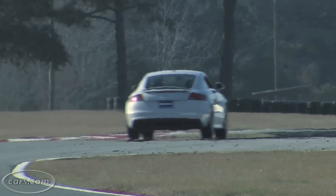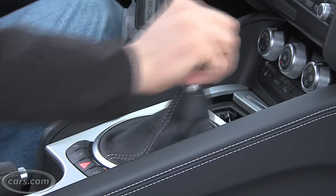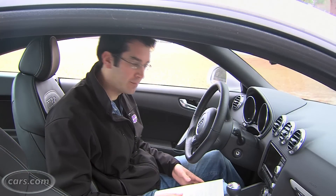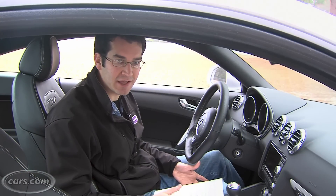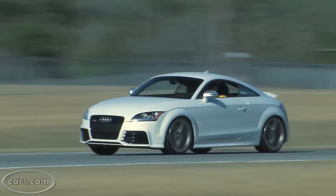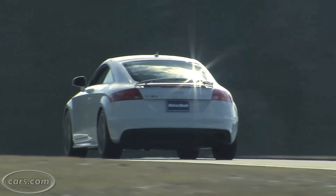What makes the RS so much fun besides the extra power is that it comes with a manual transmission. That may seem like pretty standard equipment for a sports car, but the TT and the TTS only come with an automatic transmission. It's a dual-clutch automatic which shifts extremely quickly, but there's no replacement for a true six-speed manual.